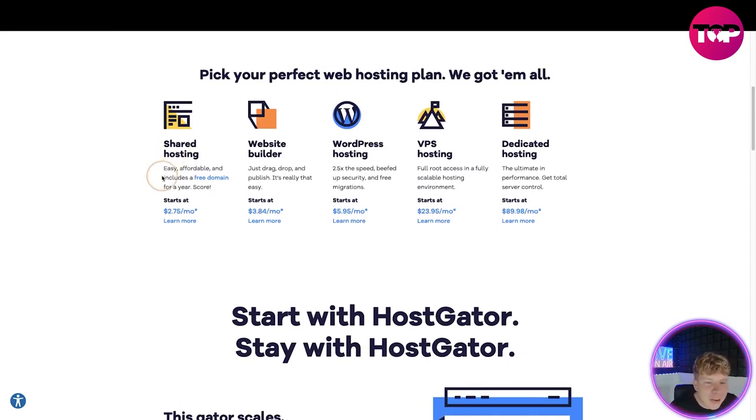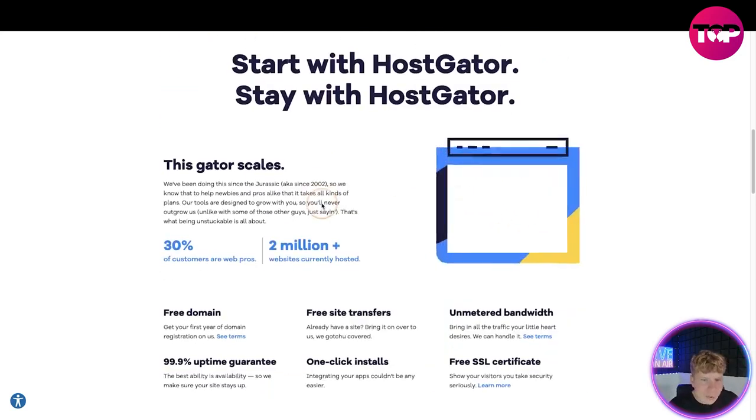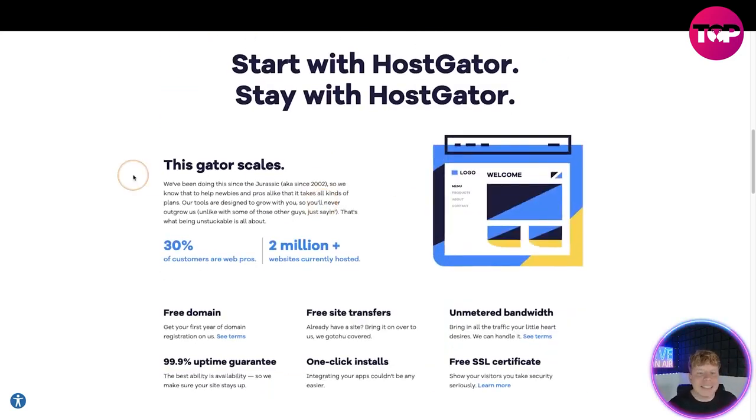You pick your perfect web hosting plan. You've got shared hosting — easy, affordable, and includes a free domain for a year. There's a website builder — drag, drop, and publish. WordPress hosting is two and a half times the speed, beefed up security, and free migrations. VPS hosting has full root access in a fully scalable environment. Dedicated hosting is the ultimate performance with total server control. Pricing: shared hosting $2.75/month, website builder $3.84/month, WordPress $5.95/month, VPS $23.95/month, and dedicated hosting $89.98/month.